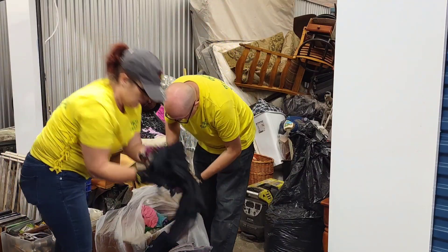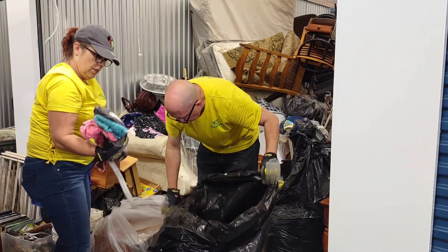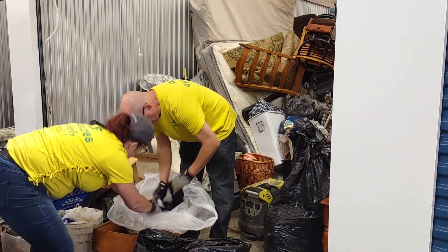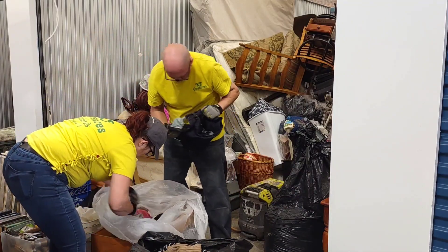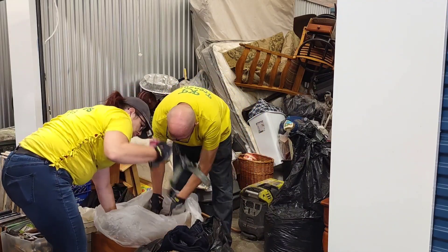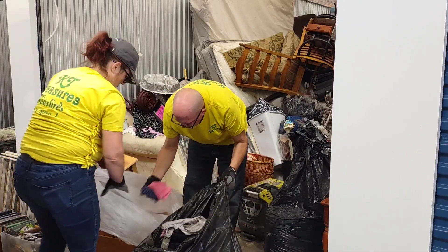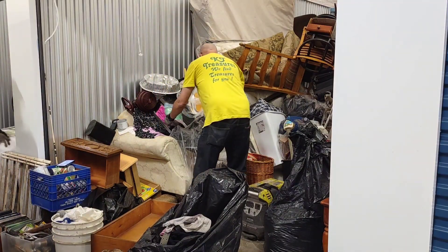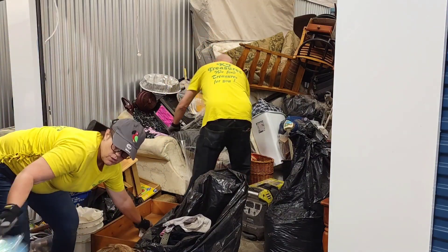There's some more stuff we can do. There's a pillowcase and a couple of belts. Nice. That was a fast bag, guys. I'll put that in the dollar sale.